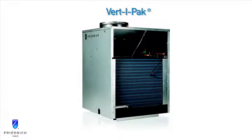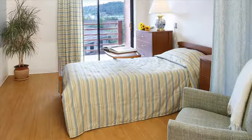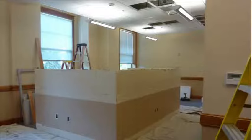Thank you for taking a closer look at the Friedrich VertiPak. Quiet and energy-efficient, VertiPaks are ideal for extended stay properties, assisted living, student housing, and commercial spaces.